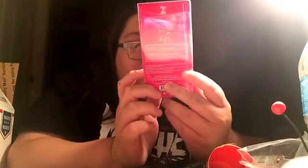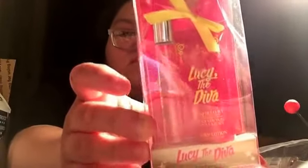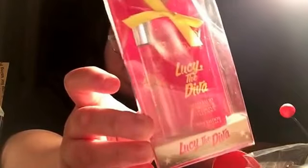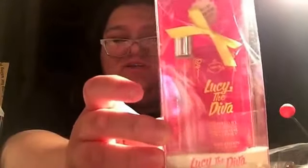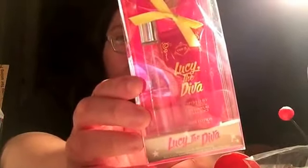It's from Juicy Couture — it's Lucy the Diva. It's like a little spray and a little body lotion. I love perfumes; I have tons of perfumes from Marc Jacobs to Coach. I used to have some Juicy Coutures but I don't anymore, so that's pretty cool.